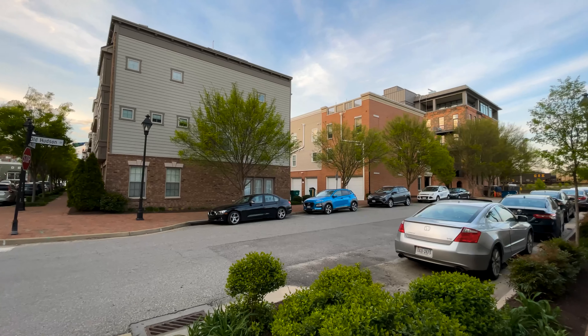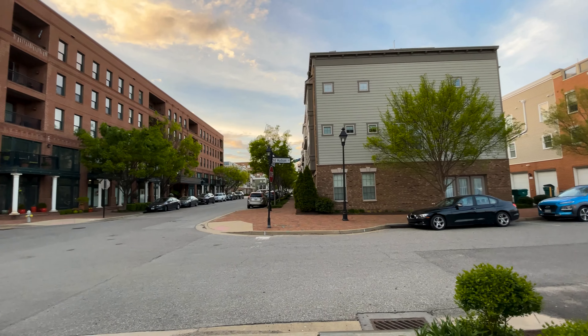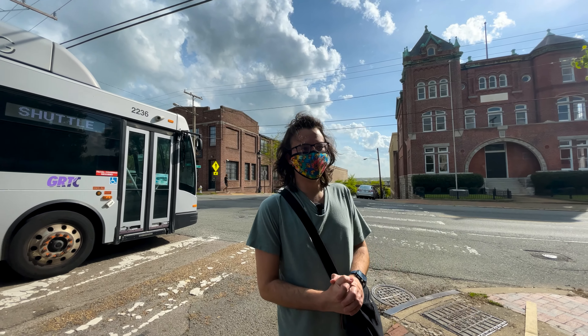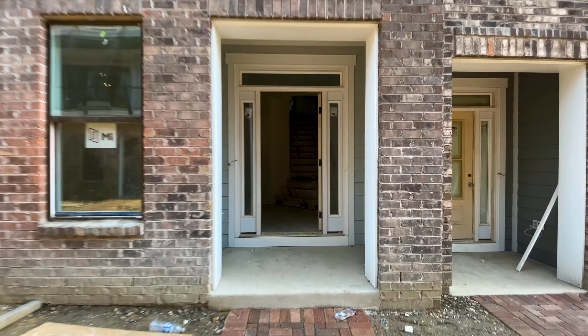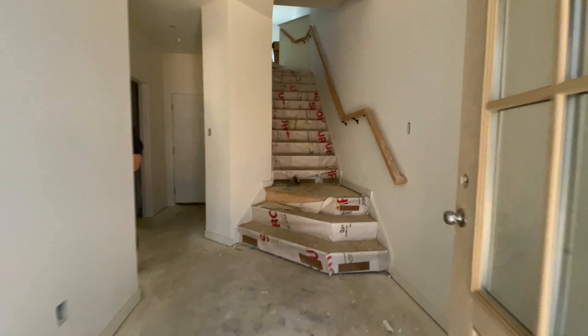Throughout this video, we're going to be telling you how we decided on the Rockets Landing community, our home floor plan, and some of the pros and cons of moving into that area. The Rockets Landing community is actually finishing up development, and we were able to secure one of the last units in that community before they were all sold out. We're pretty excited about that.